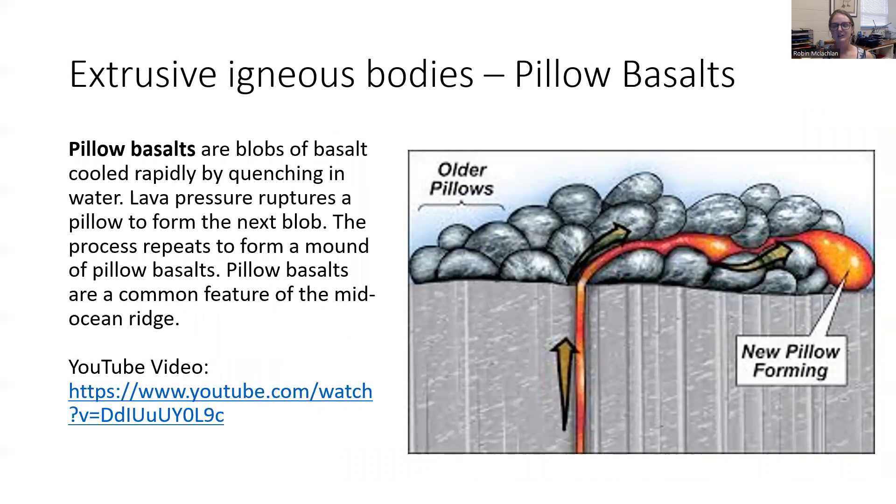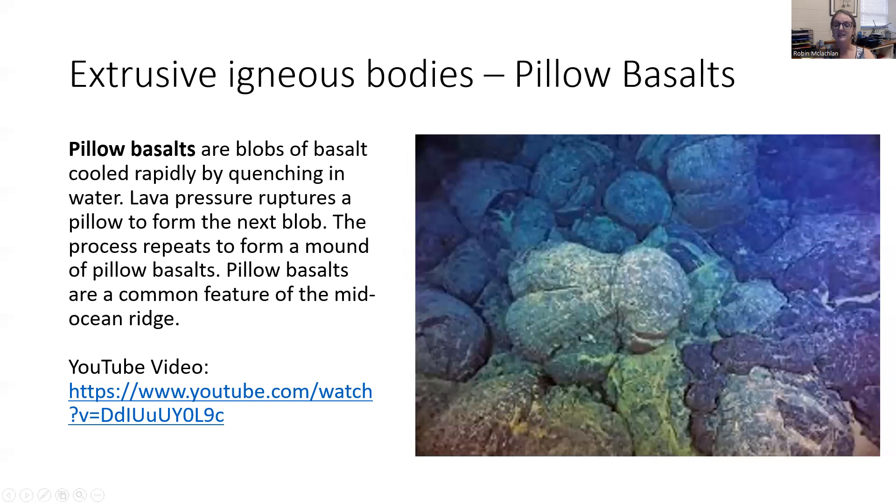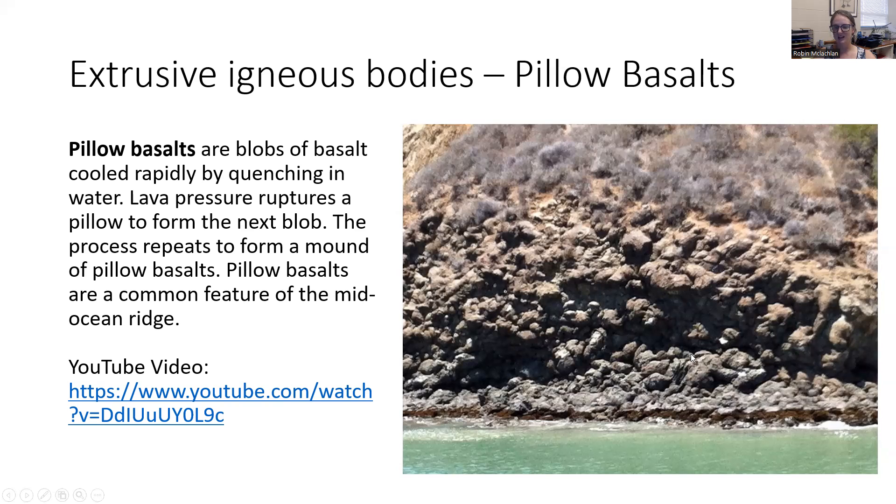Pillow basalts are also super cool. Pillow basalts form on the ocean floor, and they occur when magma is erupted onto the ocean floor. The outer portion of the blob of magma is going to solidify first, because it's in contact with that cold water, whereas the inside of the magma is still hot — it's going to burst through that crust and form another blob. This happens over and over again until eventually you have this mass of pillow basalts. If you want to see an actual video of pillow basalts forming underwater and hear the explosions, go to that YouTube video. After they're solidified, they kind of just look like pillows of basalt. They form on the ocean floor, but they can be uplifted onto the surface, onto land — so these are some pillow basalts you can actually see on the surface.